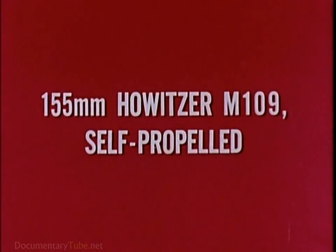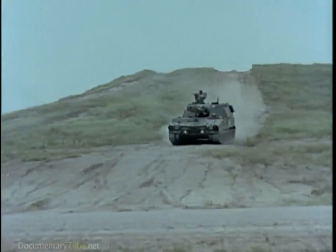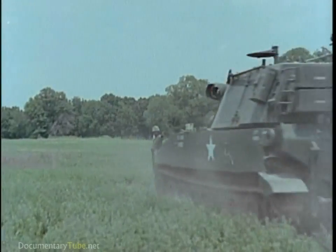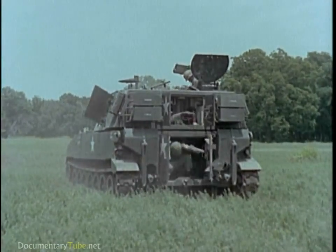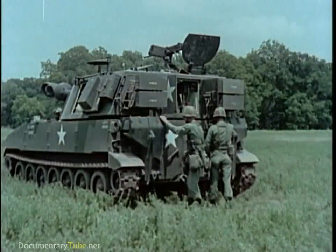The self-propelled 155mm howitzer M109 employs the same diesel engine, chassis and transmission as the M108. The weapon is serviced by a crew of 10 and carries 28 complete rounds of ammunition. The increased shock of firing extended range ammunition requires use of spades to maintain weapon stability.